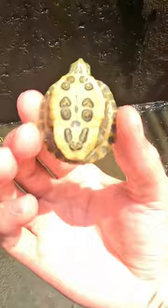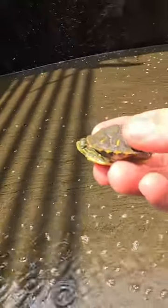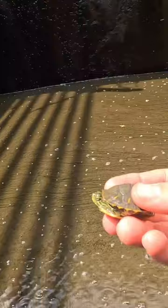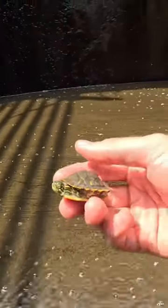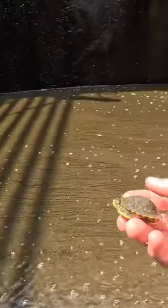Look how cute he is — look at the plaster on him. Now I have to be very, very gentle with turtles like this because their shell is still developing and can be easily damaged. Any slight pressure on the shell can be catastrophic for this turtle. So if you ever see baby turtles, make sure to pick them up gently and don't put any pressure on their shell.